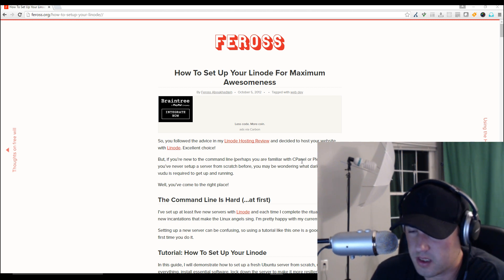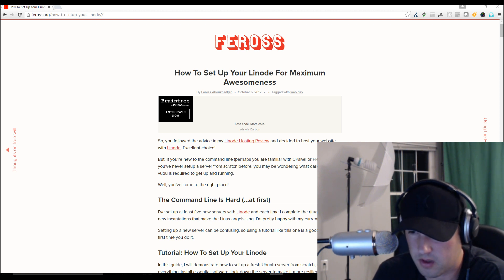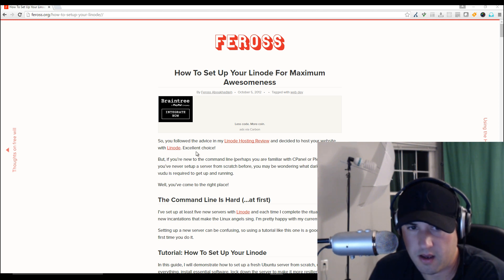One thing I want to mention is that when you get your Linode account set up, you're going to get a blank server. You're going to have to determine your flavor of Linux — there's CentOS, Fedora, and Ubuntu. Just use Ubuntu 14.04 if you don't know what you're doing.